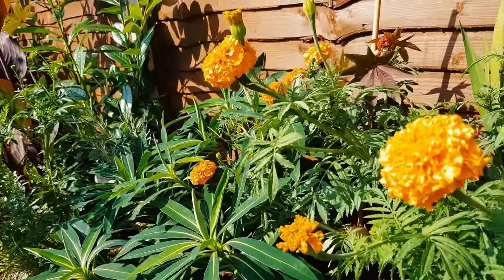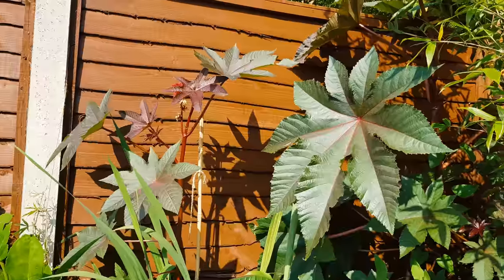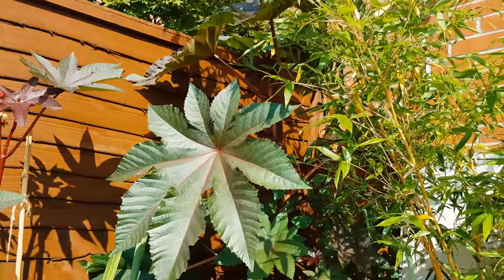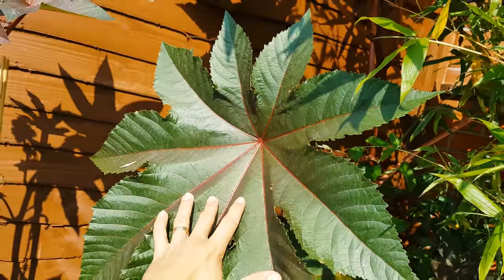Evergreens like euphorbia and fatsia will provide year-round tropical foliage when the huge leaves of these castor oil plants have gone. Bamboos have helped add instant height to our tiny tropical garden, with the running varieties contained in large pots.